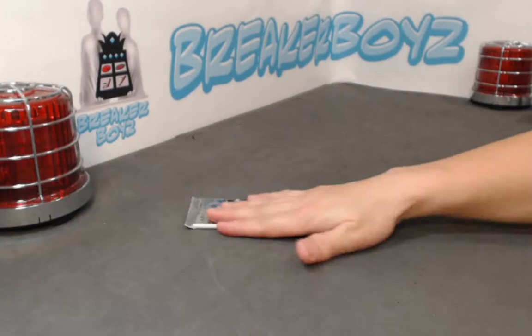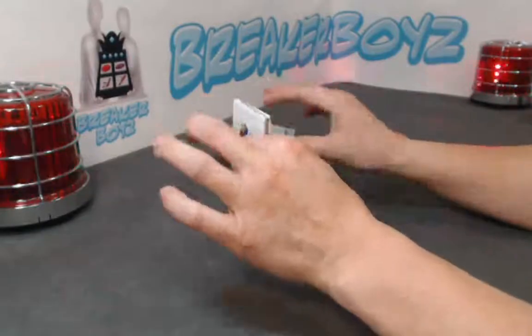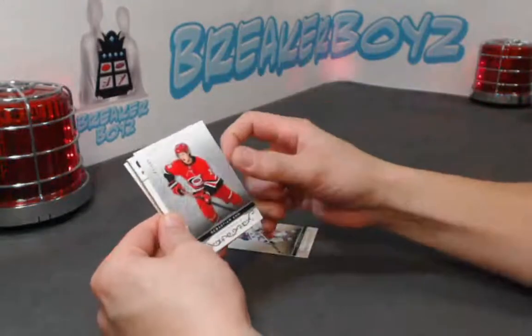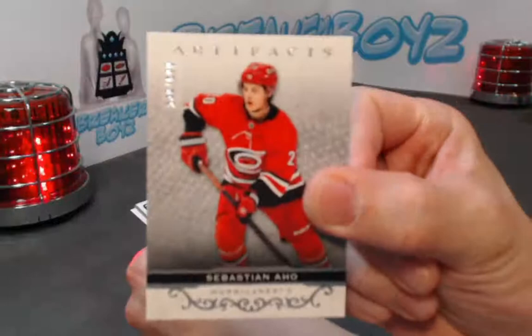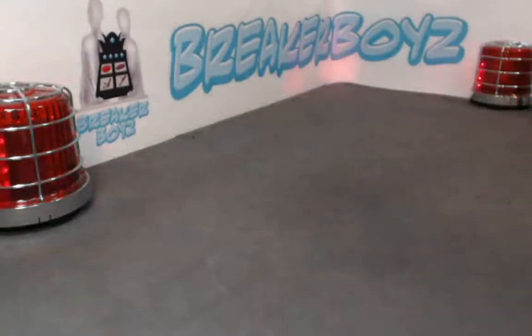Last pack, come on — patch of goodness, come on! No patch. We have a Sebastian Aho out of 5.99. I guess Matthews was the case hit — overall case winner.